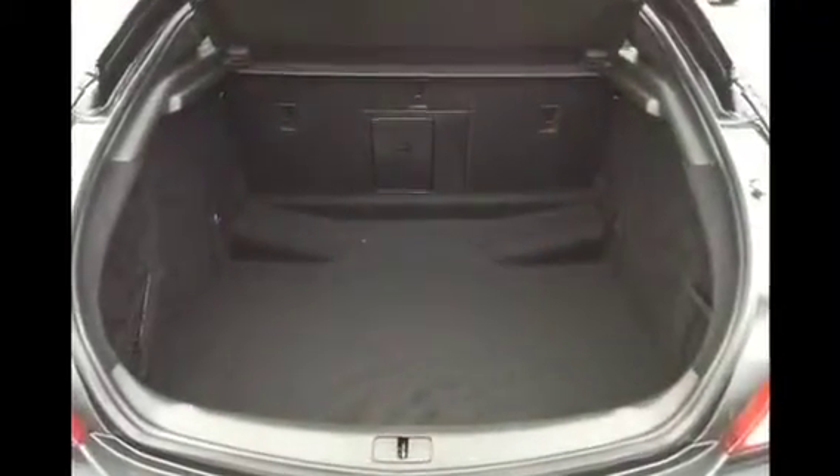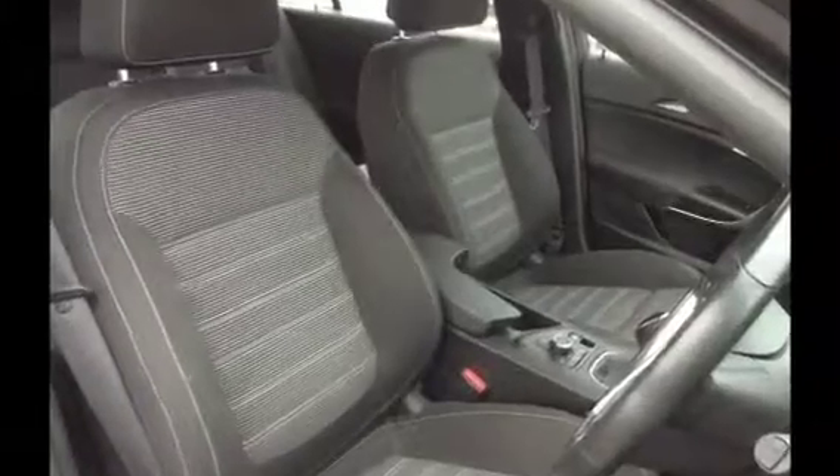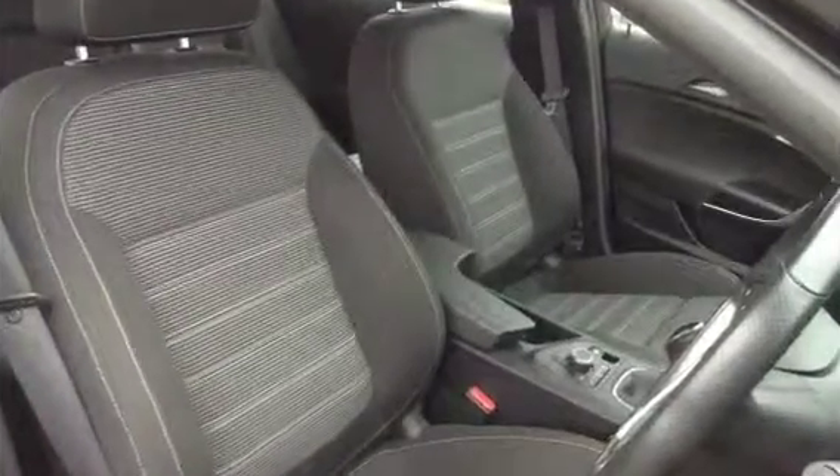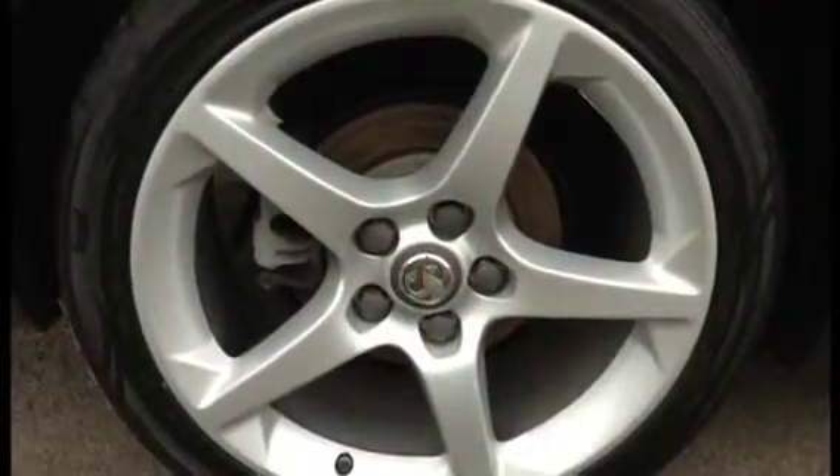This huge boot space comes with 60-40 split rear seats and a fold-through centre console. Other specifications included in this model are ergonomic sport seats and satellite navigation.